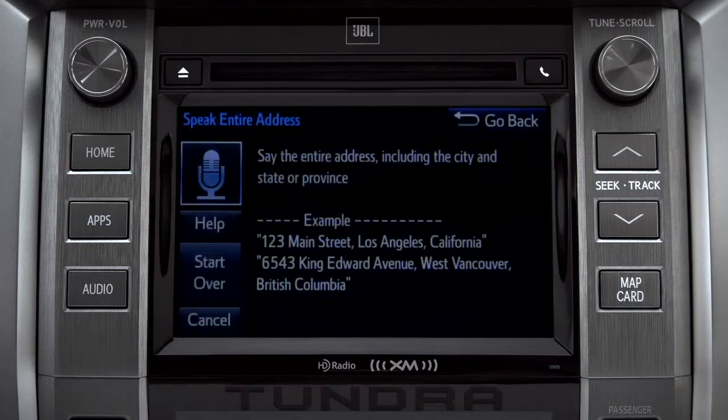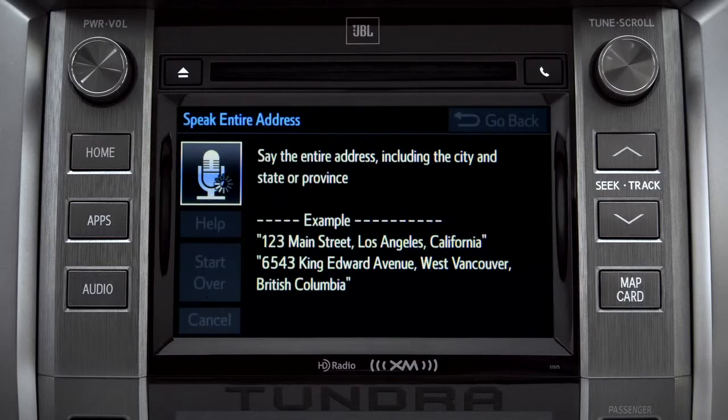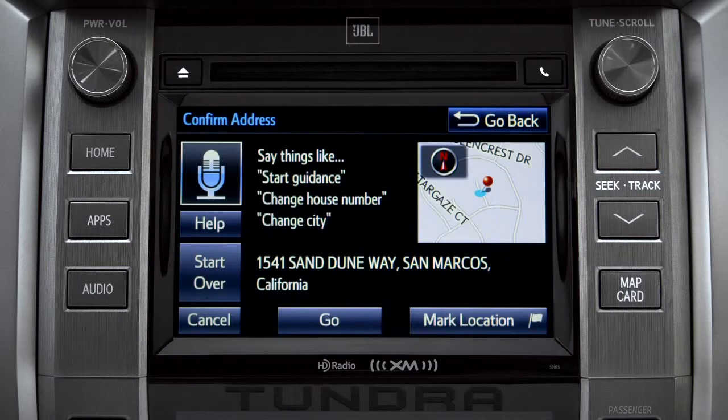For directions to an address, please say the full address, including the city and the state or province. The user says: 1541 Sand Dune Way, San Marcos, California. The system responds: "I heard 1541 Sand Dune Way, San Marcos, California. Is that correct?" The user confirms: Yes.